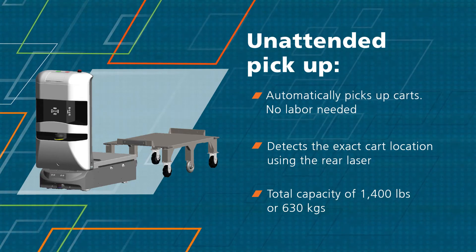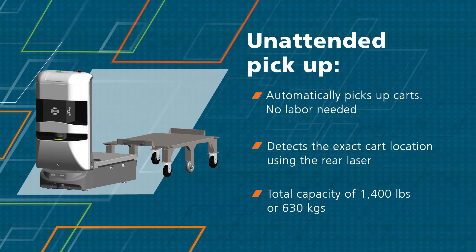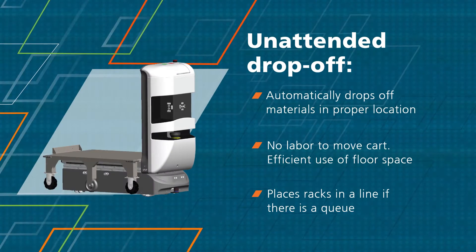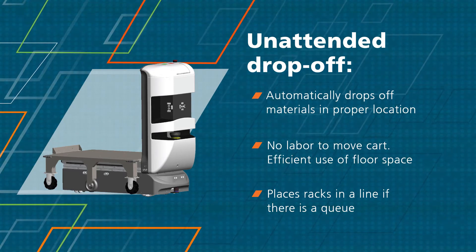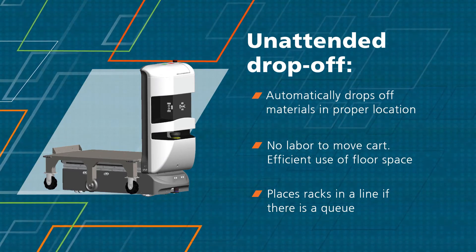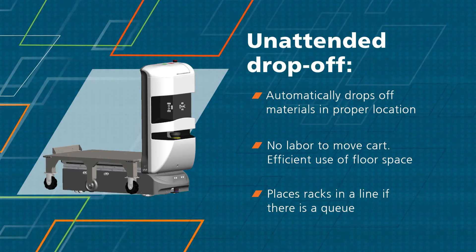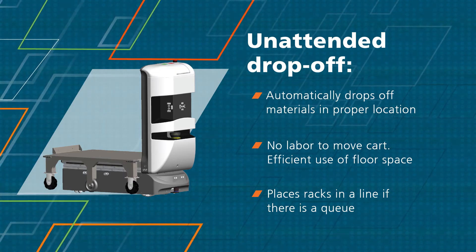The highest-capacity model will haul up to 1,400 pounds. Automatically picking up carts allows you to avoid labor that would otherwise be needed to load carts onto the robot. Tug will automatically drop off carts as well, in a loosely defined zone specified on the map, but does not require specific or fixed coordinates. This allows carts to be arranged in a line or queue configuration as needed.